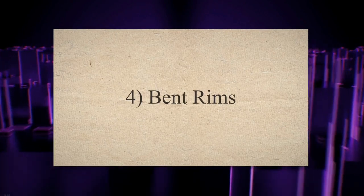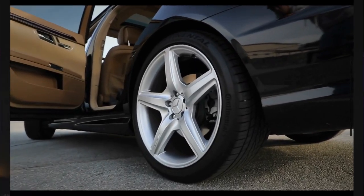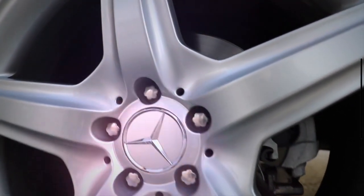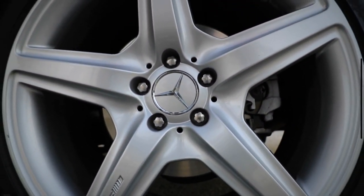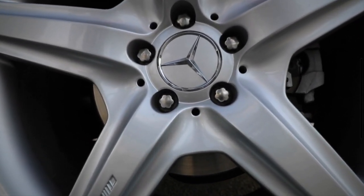3. Bent rims. Your car's rims may be bent by hitting curbs or potholes. Due to this bend, your car will shake or vibrate during the application of brakes or during a normal drive. You can also observe little vibration while driving at a slow speed or while braking. As you increase the speed, the vibration may also increase.